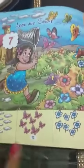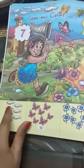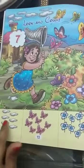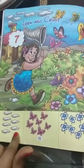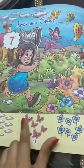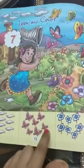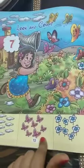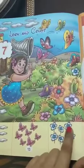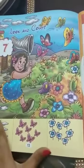Deekhi yahaan pe koon-koon se cheez hai 7 hai. Deekhi yahaan pe clouds — 7 clouds hoonge, 7 clouds hai. Count karte hai: 1, 2, 3, 4, 5, 6 and 7. Deekhi yahaan pe 7 butterflies hai: 1, 2, 3, 4, 5, 6, 7. Yahaan pe 7 flowers hai: 1, 2, 3, 4, 5, 6 and 7.